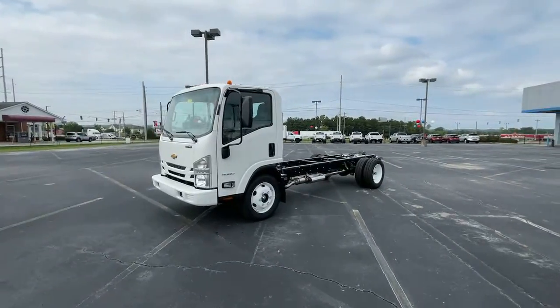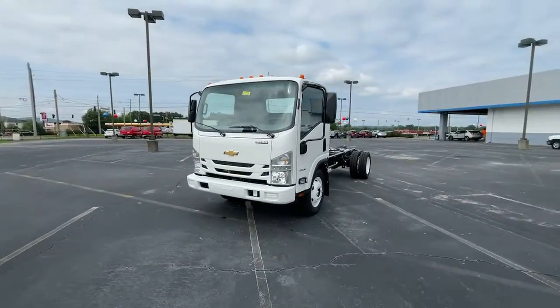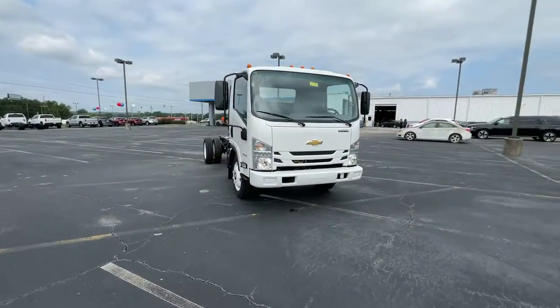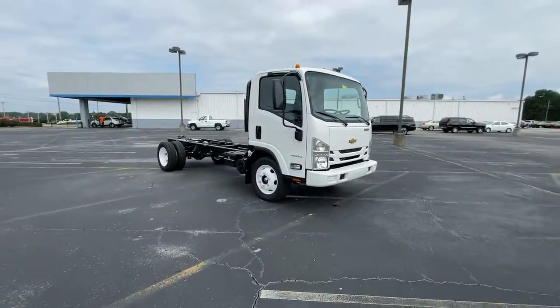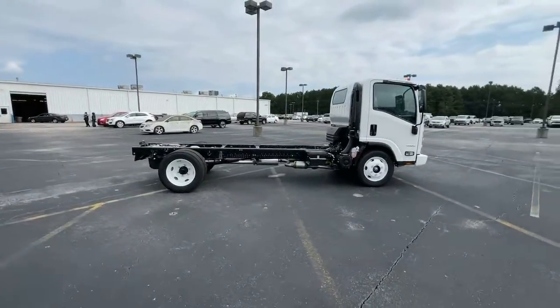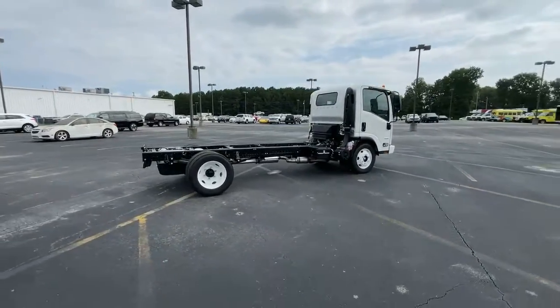You just found the 2021 Chevrolet 3500-4500. Get the features you need and the comfort and style you've been hoping for. This well-equipped vehicle is an excellent value and will help you make the most of every drive. All you need to do is relax and enjoy the ride.